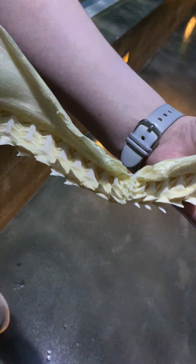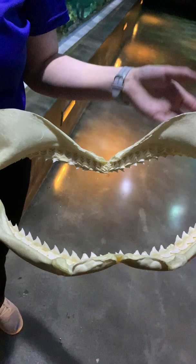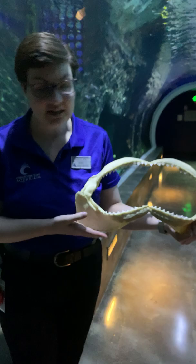Since they don't floss and brush their teeth, their teeth are able to simply fall out and one will pop right into place, kind of like a conveyor belt system. This doesn't just work for bull sharks — it also works for our sharks here at the aquarium, such as our reef sharks.